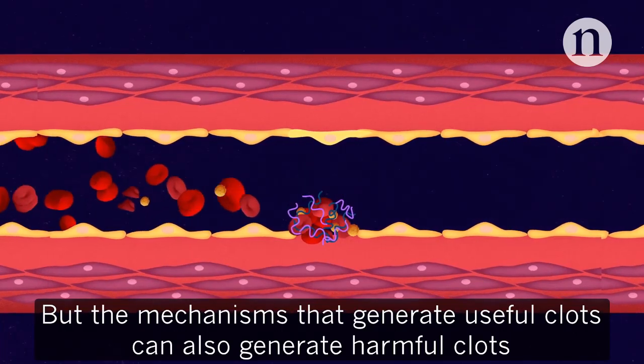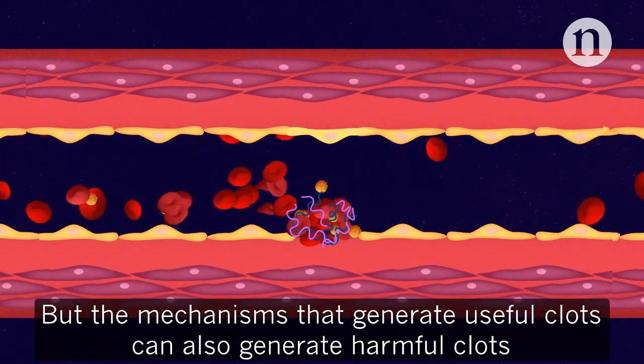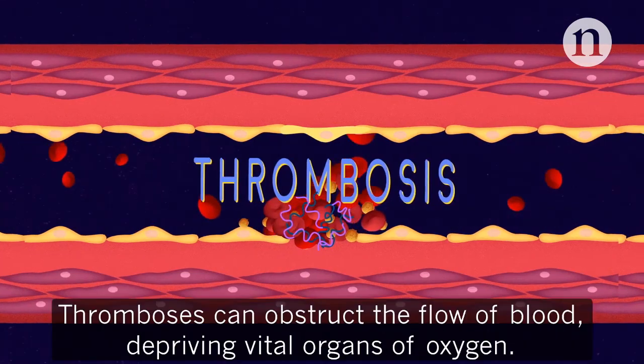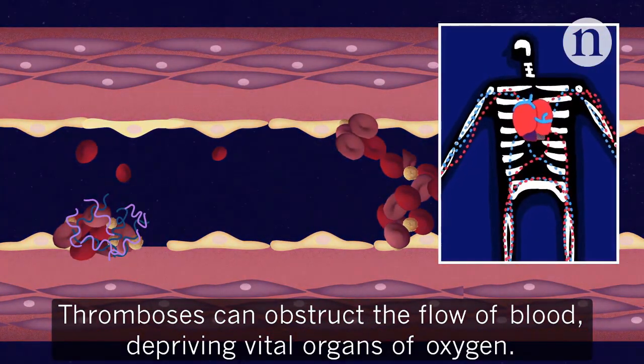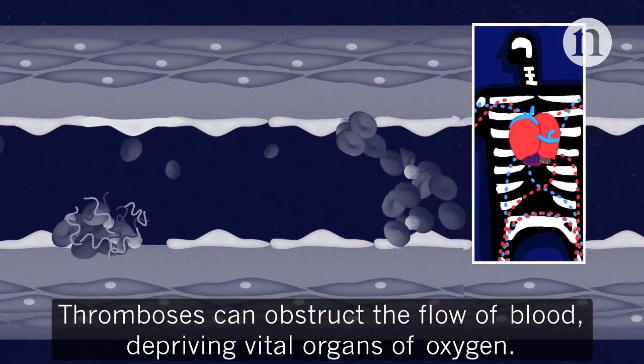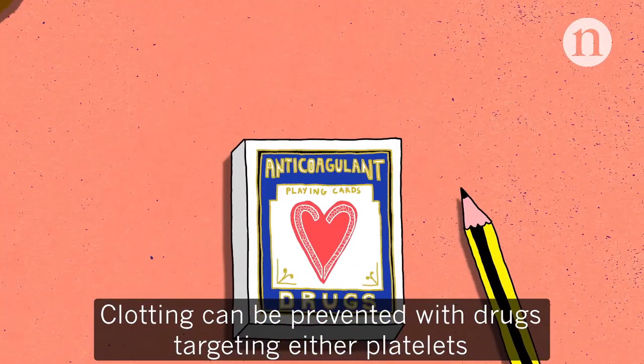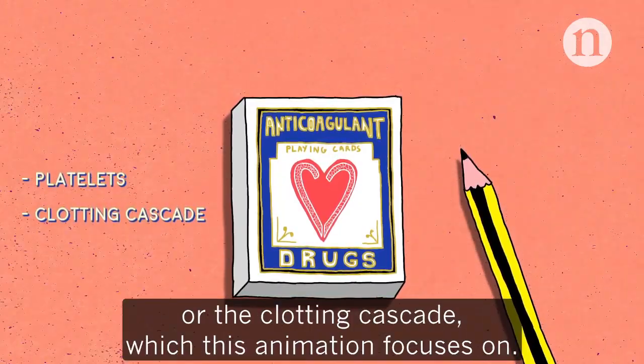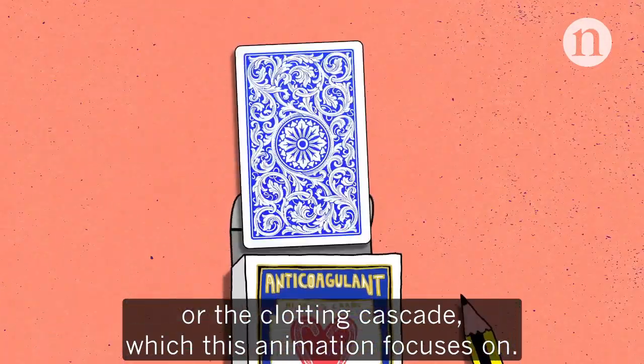But the mechanisms that generate useful clots can also generate harmful clots, and this is known as thrombosis. Thrombosis can obstruct the flow of blood, depriving vital organs of oxygen. Clotting can be prevented with drugs targeting either platelets or the clotting cascade, which this animation focuses on.